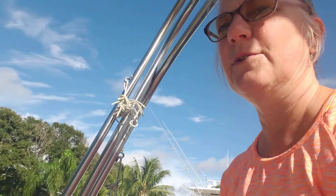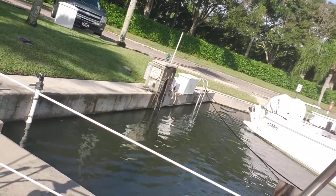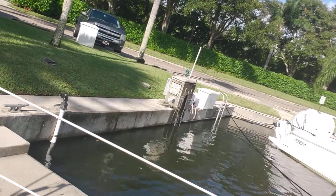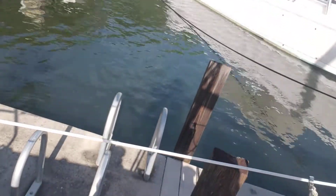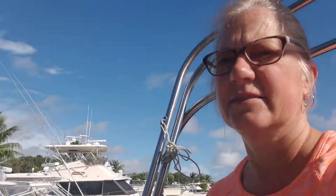We are at almost high tide now. So you can see the water where it is — almost high tide. So it's definitely not going to go up over the dock or over the seawall at all. We're good. It's a beautiful day.